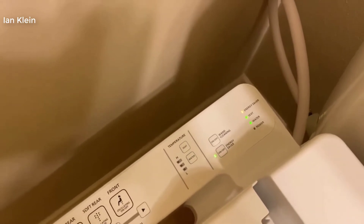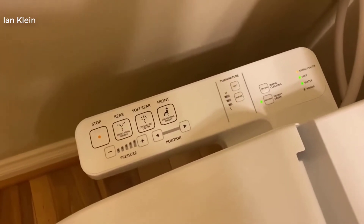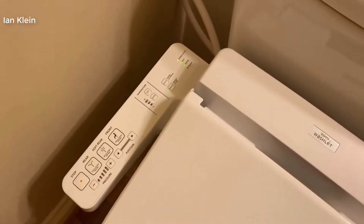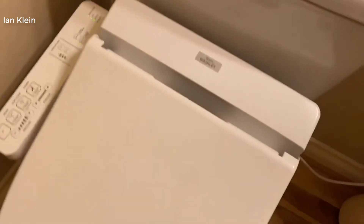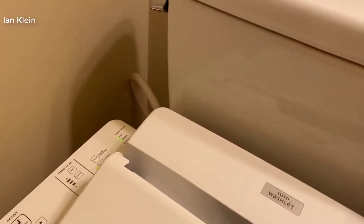The C100 is their entry level bidet but don't let that fool you. It's still extremely good and better than 95% of the other bidets out there and for the money it's a great value. First and most importantly their cleaning systems are second to none — they work extremely well.